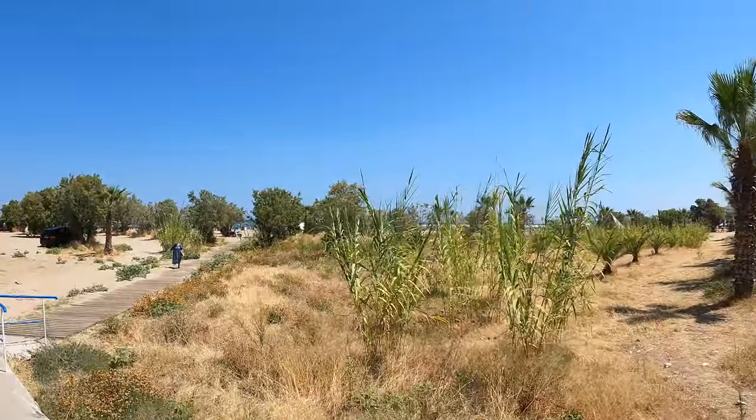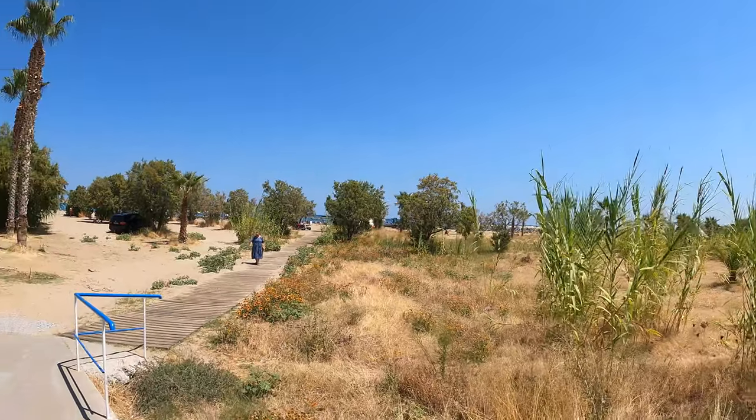Heading over to the beach. What I've noticed so far is it's like all German tourists in this area. It seems Greece has tours segregated — we were in the Scandinavian area before, now it's the German area, and then we're going to be in the British area. It's weird that it's all split up.